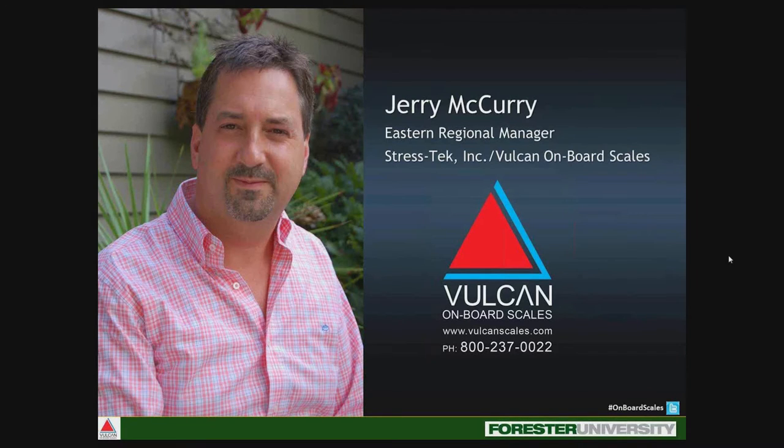Since 1994, McCurry has been with Vulcan Onboard Scales, a Seattle-based industry leader that designs and manufactures state-of-the-art force measurement devices, providing products to vocational trucking markets including timber, refuse, aggregate, and general trucking, as well as solutions for the aerospace, marine, medical, heavy machinery, and process controls industries. McCurry's responsibilities include managing and growing the company's distribution network for the eastern half of the USA, Caribbean, and South America. With that, I'll pass the baton off to Jerry.